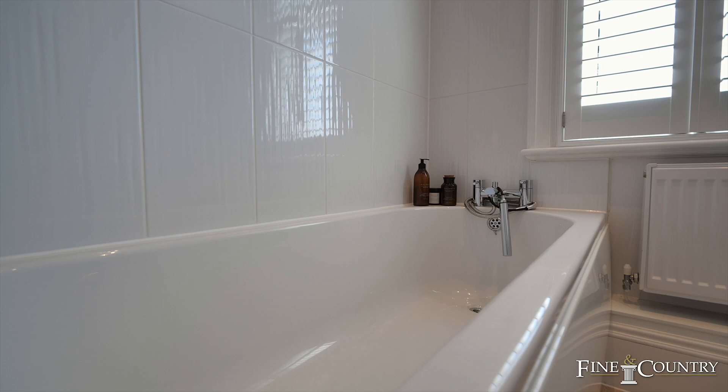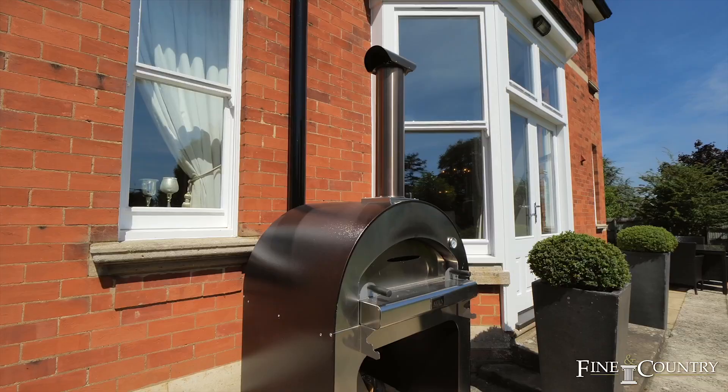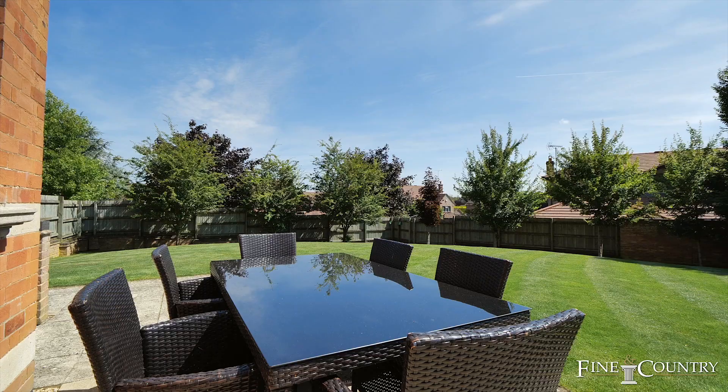Rushton is well located for commuters, as the railway station in Wellingborough is only 4.3 miles away and offers a direct link to London's St Pancras International in just under an hour.